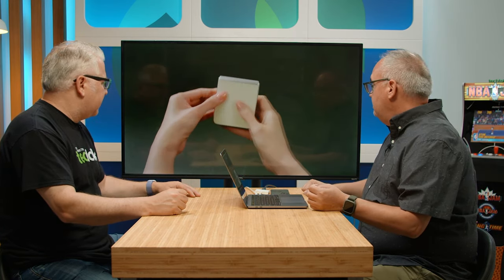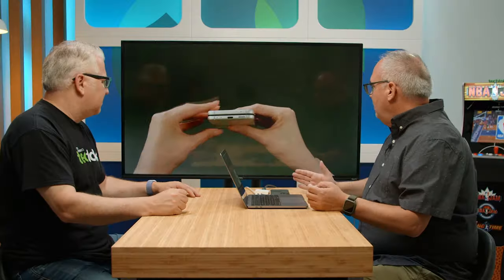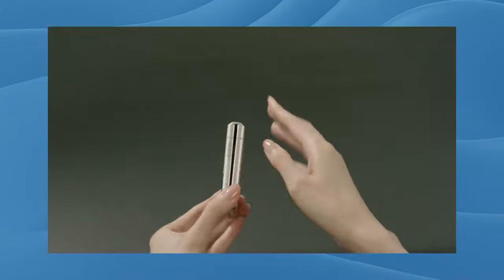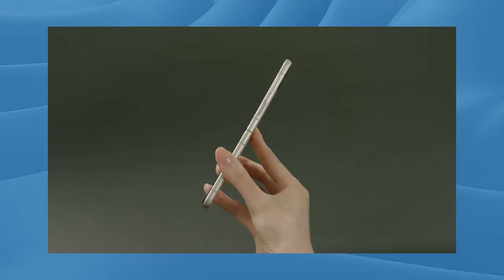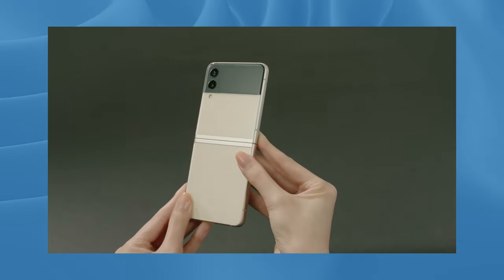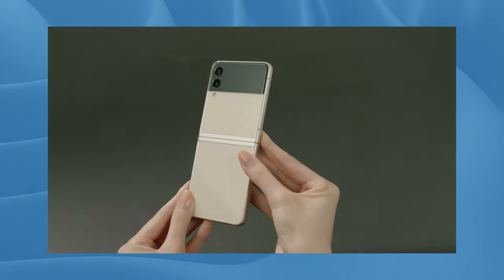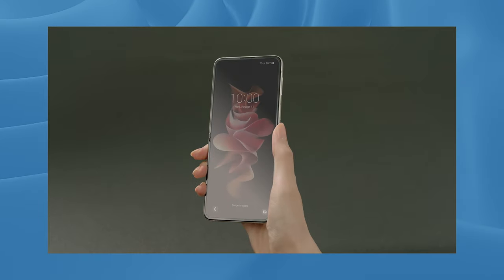It's got the IPX8 water resistance rating. It just looks great. They've got a whole bunch of new colors and some really interesting case designs — they really thought about how you're actually going to be using this. And see how thin it is — it kind of looks like a regular phone when it's folded, almost like an S21 size.